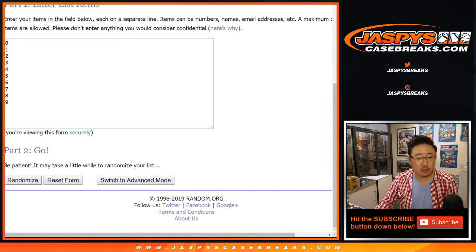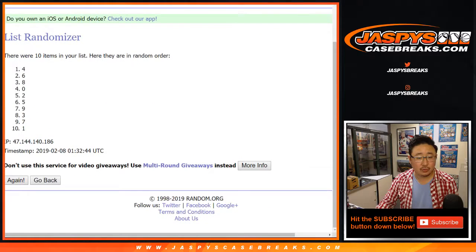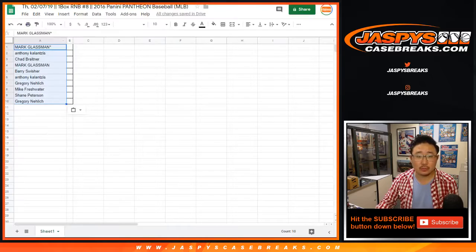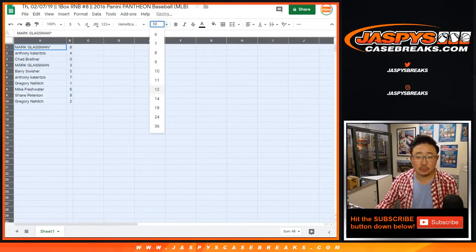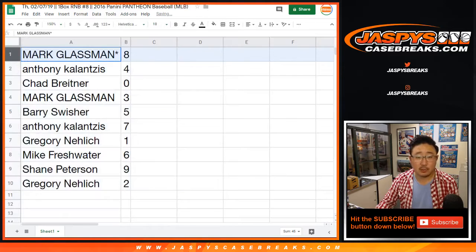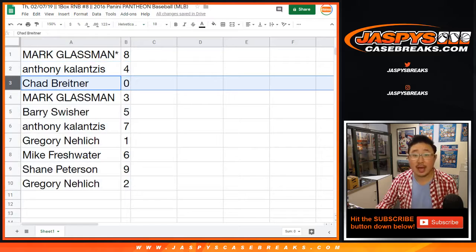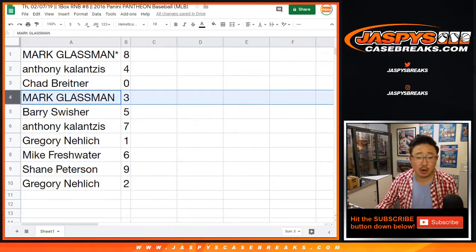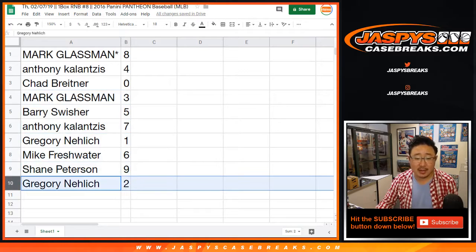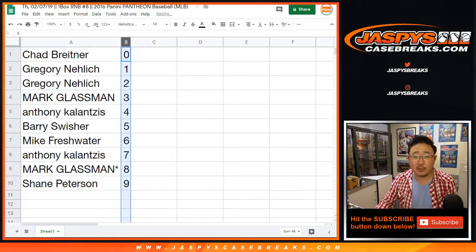3 times for the numbers. We got 8 down to 2. Boombox you got 8. Anthony with 4. Chad with 0 — any and all redemptions go to you. Mark you got 3. Barry with 5. Anthony with 7. Greg with 1. Mike with 6. Shane with 9. Greg with 2. Let's order these numerically.